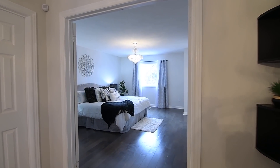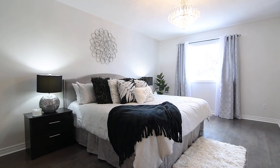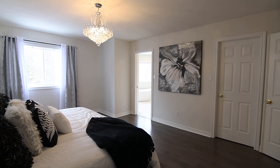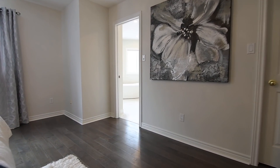Through a double-door entry is the gorgeous master suite. Finished with hardwood flooring and featuring a walk-in closet with organizers, an exquisite chandelier and breathtaking outdoor views, this bedroom also showcases a newly renovated five-piece en suite washroom.